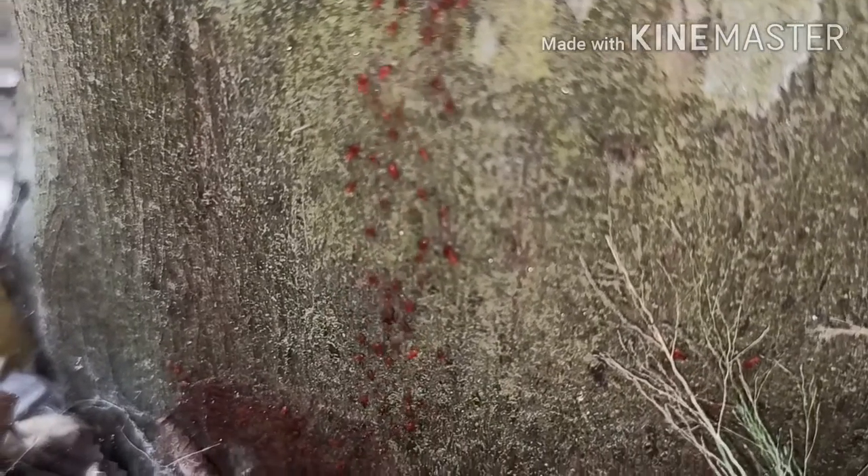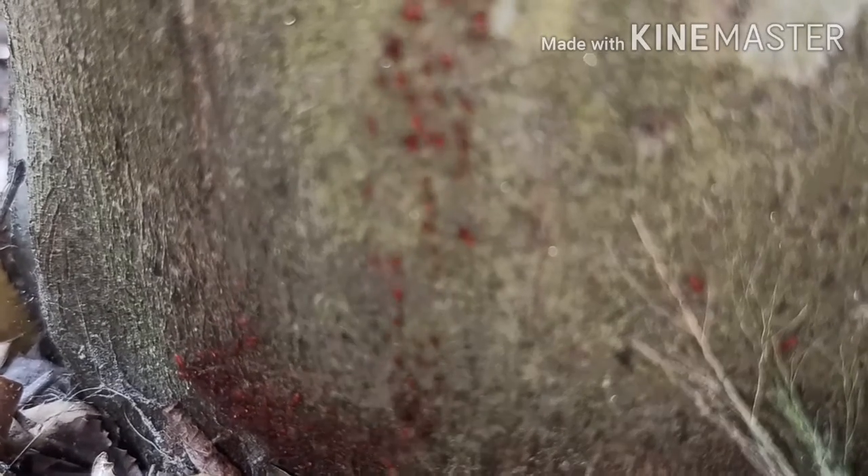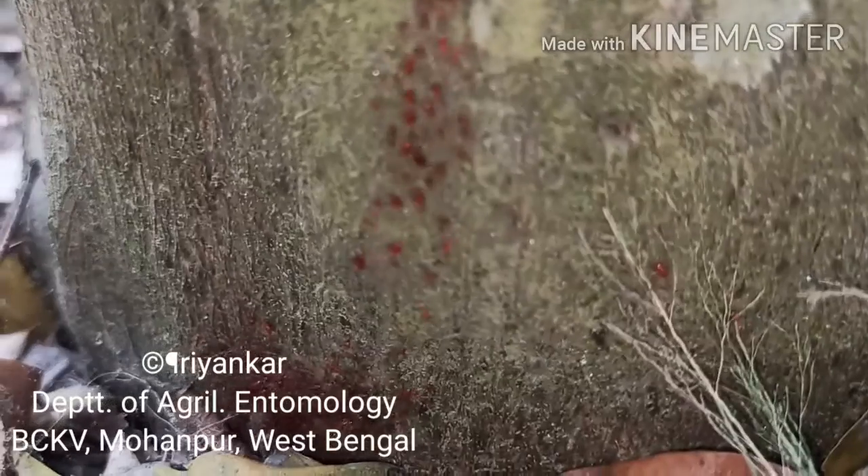I have often noticed them taking shelter towards the base of the plant when there is too much sunshine, inside the leaf litters. Not many people have worked on Psocids, so there is a huge scope to work on this.